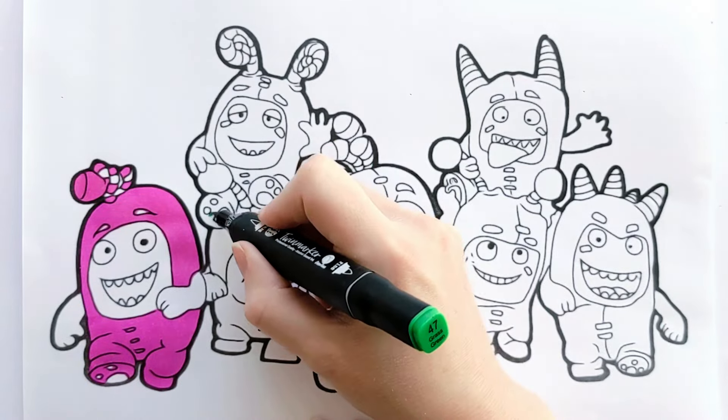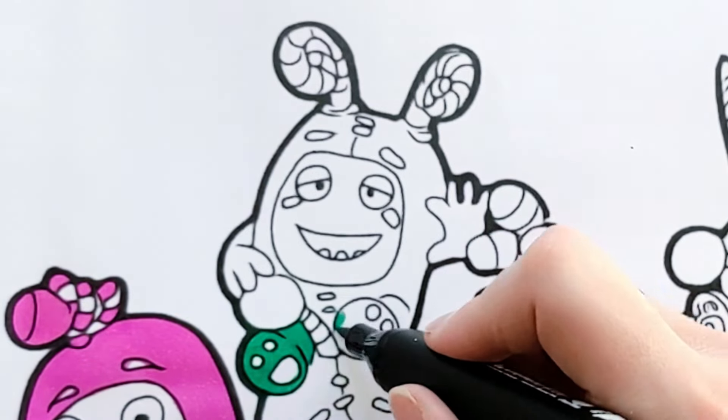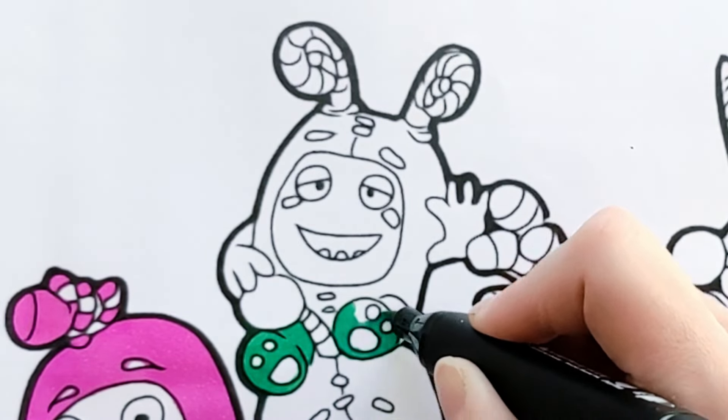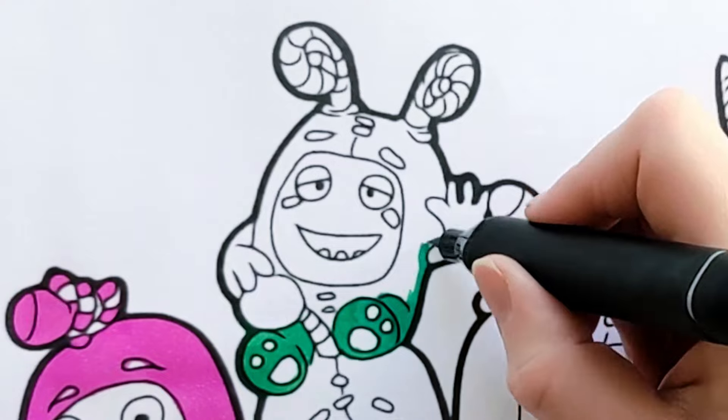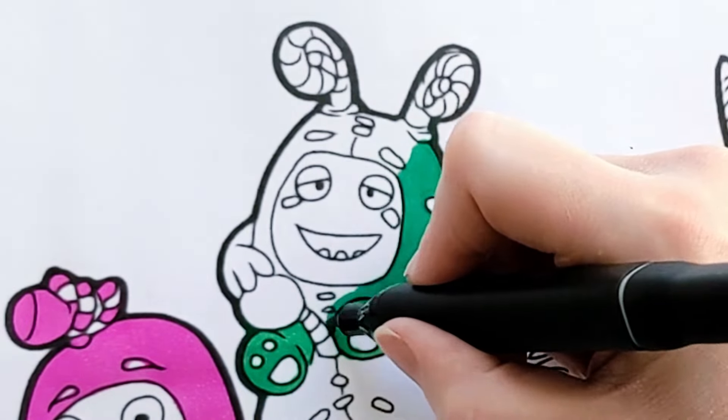Now it's time to color in Z! What color is he? Yeah, green! What else is green? Grass! And frogs! Lots of stuff is green and it is one of my favorite colors!